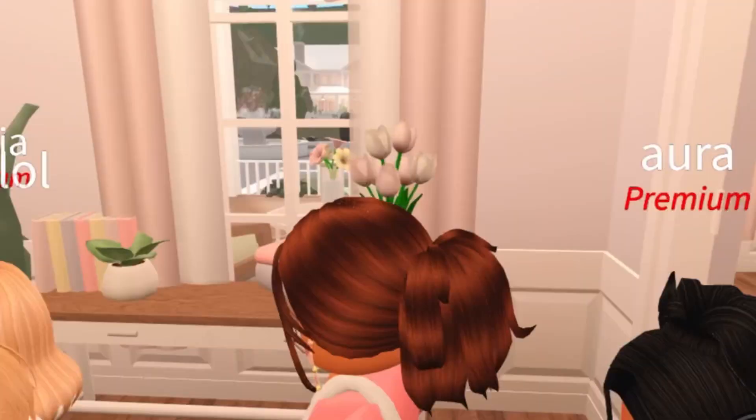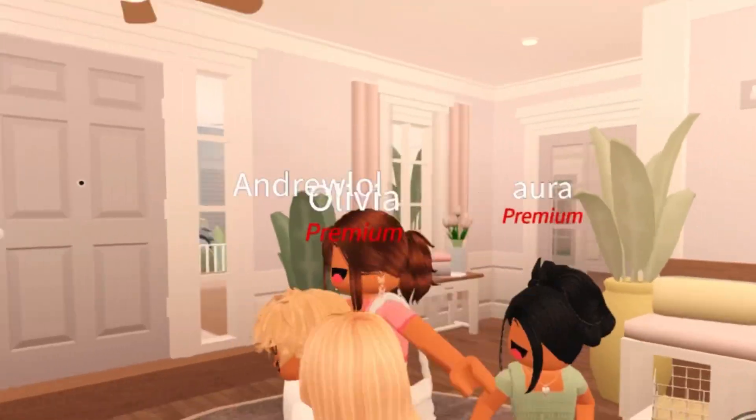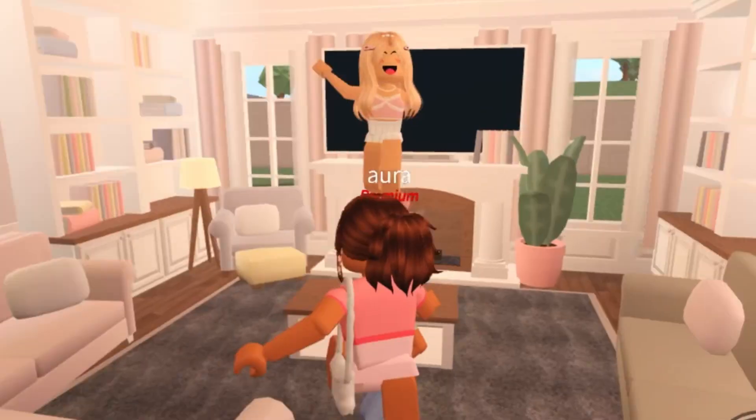So this is the main part of the house. Look at this room! It's so massive, the ceiling is like so high. I know, it's giant! It looks like a mansion in here! For real!